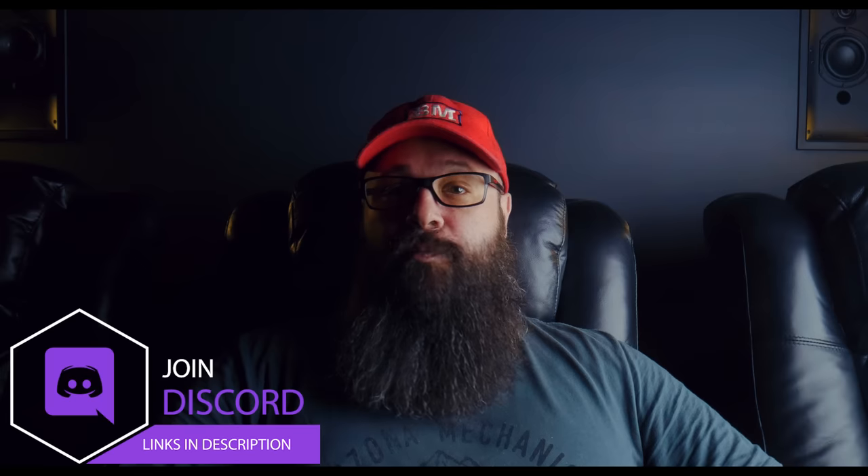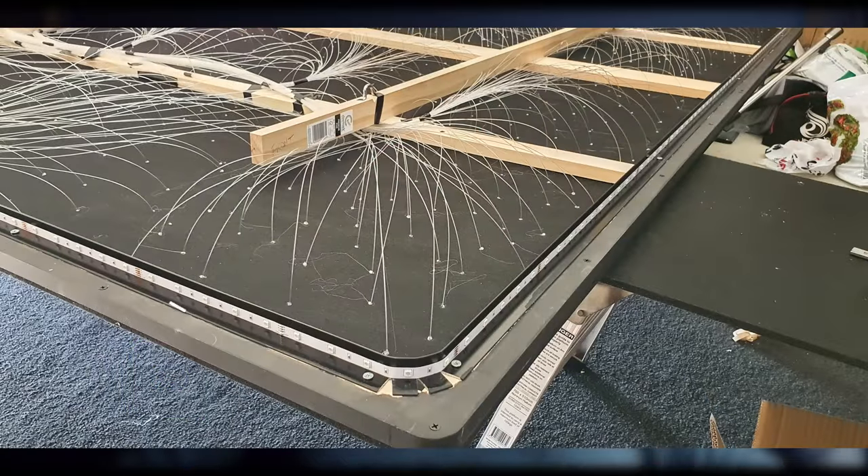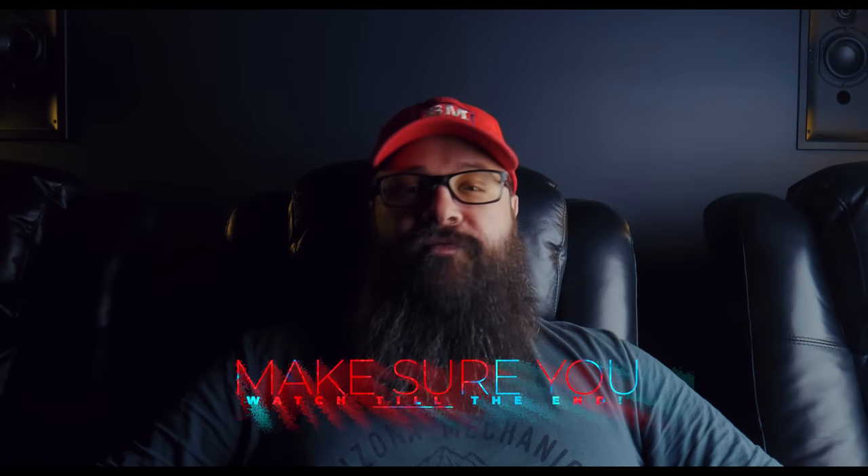Hey guys, Tony here. In this video I'm going to give you a tour of one of my subscribers' home theaters. His name is Martin and he lives in Western Australia, literally on the other side of the country. He has an awesome home theater with a DIY star ceiling, which is actually how we met on my Discord server. He took some inspiration from my own star ceiling video but approached it in a completely different way, so I'll share some behind-the-scenes of Martin and his family putting the star ceiling together. Make sure you stick around to the end.